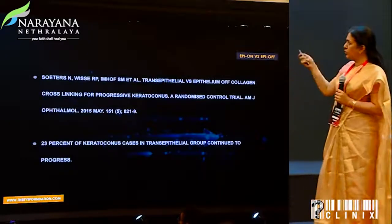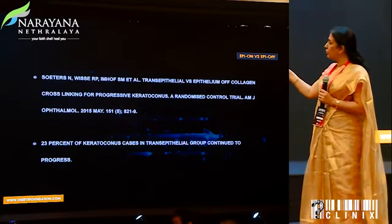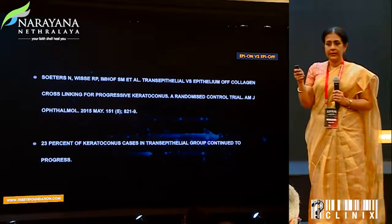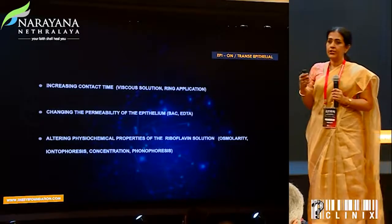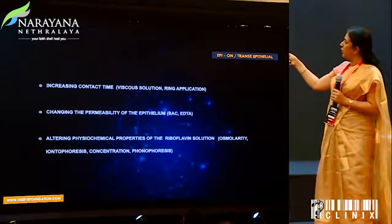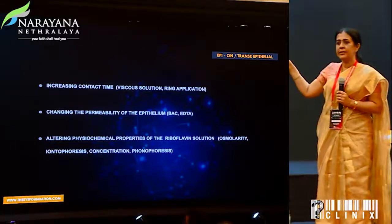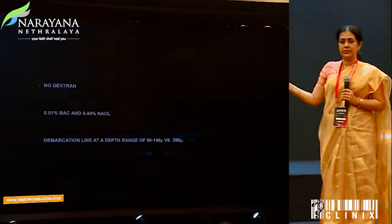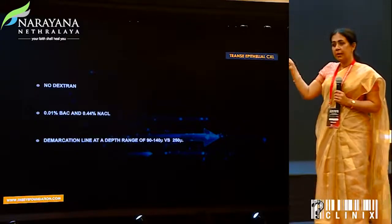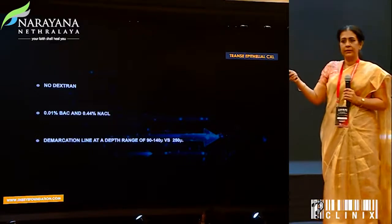In fact, there were a huge number of papers which came in, and one of these papers tells us that 23% of keratoconus eyes in the transepithelial group continued to progress — that has to be kept in mind. Questions came up: do we increase the viscosity of the solution, change the osmolarity, or look seriously at the iontophoresis approach to enhance this transepithelial approach? The demarcation lines were quite superficial in the transepithelial approach.